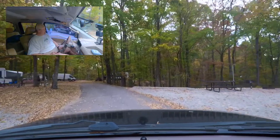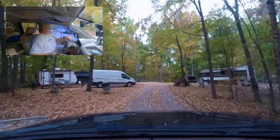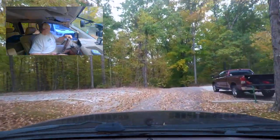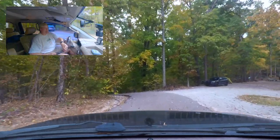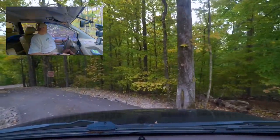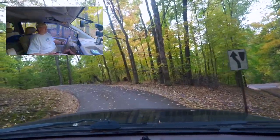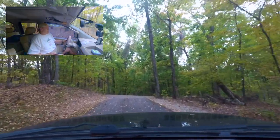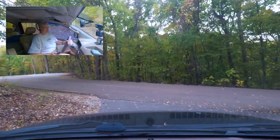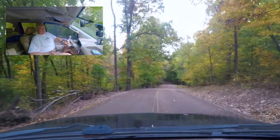They had a couple of pull-throughs — you can get your RV in here, these are really nice. But there's only one centralized bathroom up here for all these sites, so if you have a bathroom in your camper that's great, but otherwise it's a bit of a hike. They do kind of a loop — there are four or five campsites per loop. I think there are over 20 campsites total.